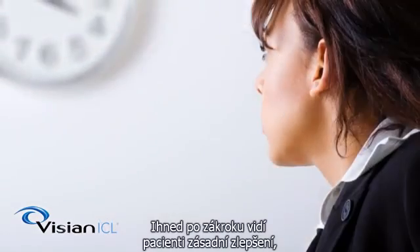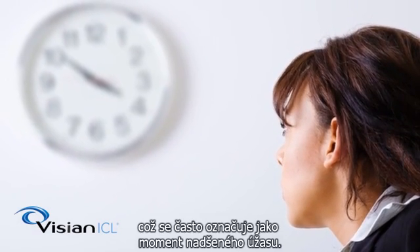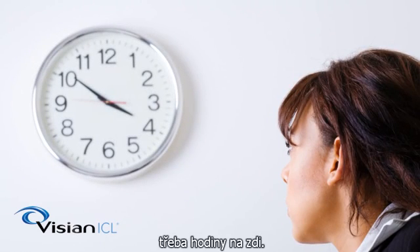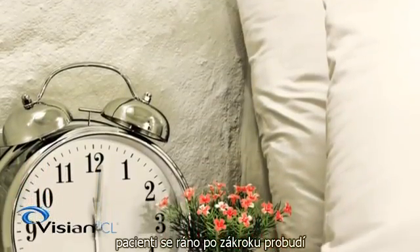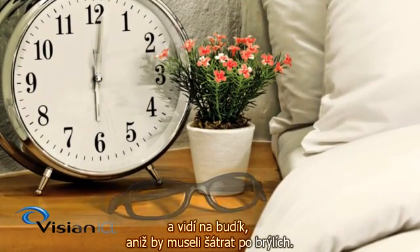Immediately following the Vizion ICL procedure, patients experience a transformational improvement in vision, often referred to as a wow moment, when they sit up after the procedure and clearly see a distant clock or pictures on the wall in focus. There is also the quality of life moment — waking up in the morning after the procedure with the ability to read the time on a bedside clock and see across the bedroom without scrambling for a pair of spectacles.